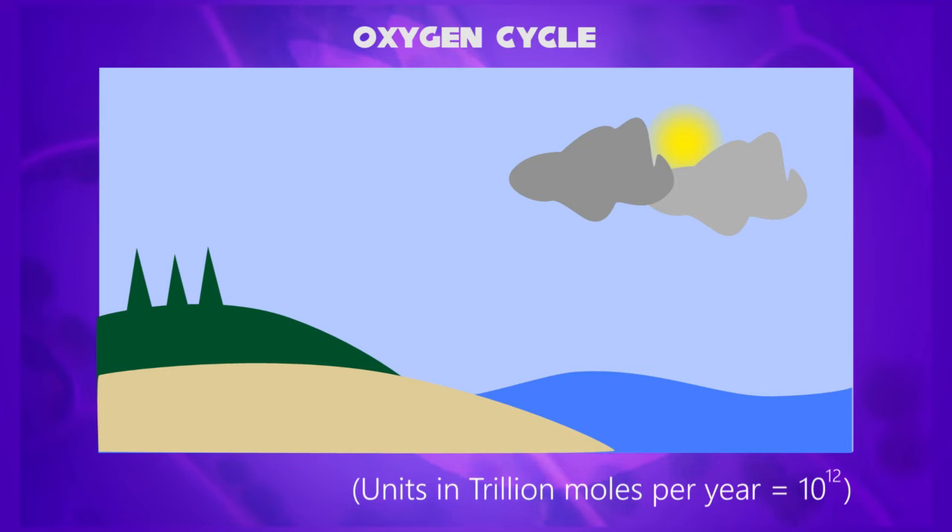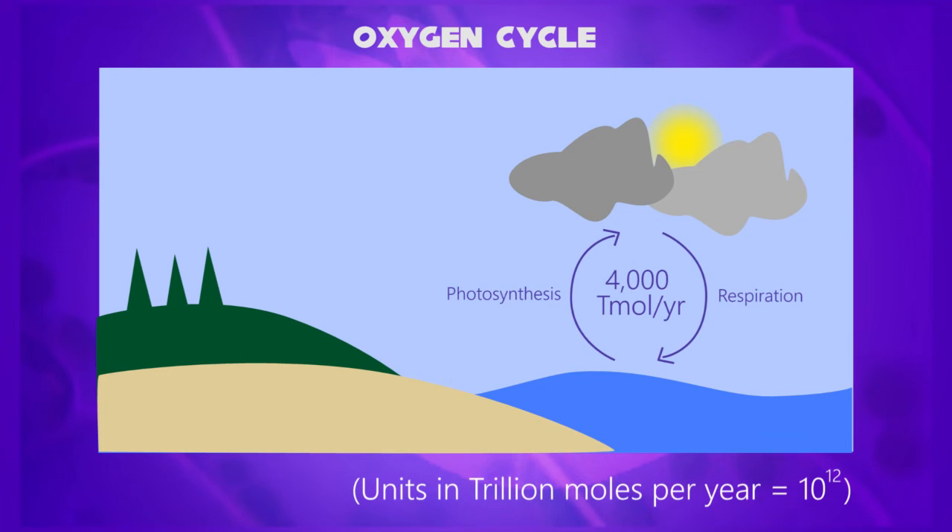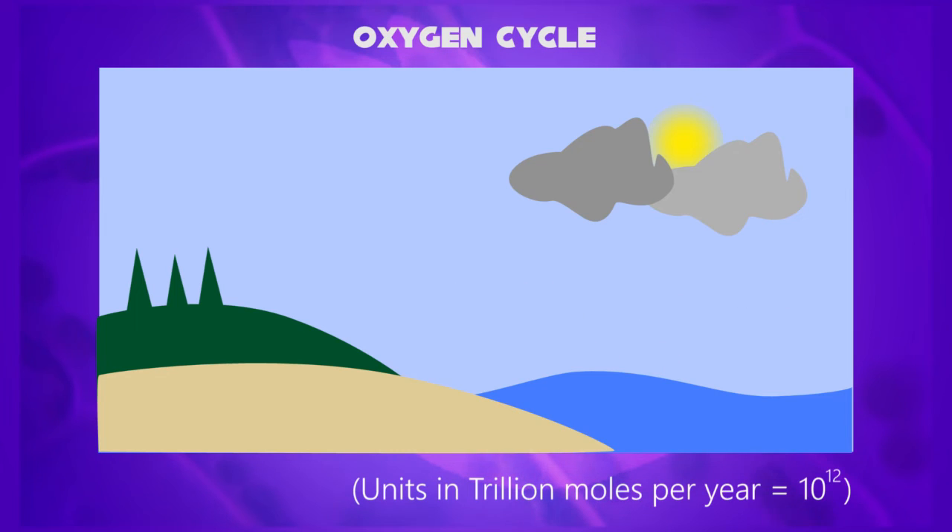In the marine biosphere, water releases 4,000 trillion moles per year through photosynthesis, and it takes 4,000 trillion moles back into the water by respiration. The terrestrial biosphere releases 5,000 trillion moles per year for photosynthesis, and takes it back with respiration.